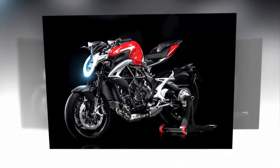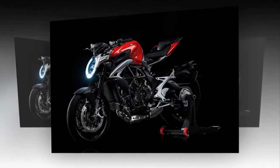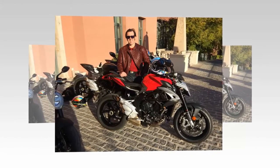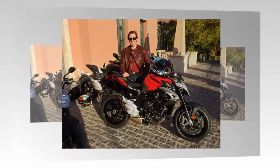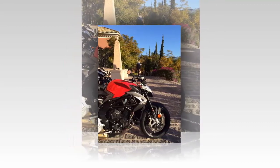The 800cc inline triple has also been tweaked, which again was mainly to comply with Euro 4. This does mean power is down slightly by 9bhp to 116bhp, but peak torque is up, which should, in theory at least, make the bike more usable than ever. The first batch of bikes will be arriving in the UK shortly, with prices starting at £10,499.